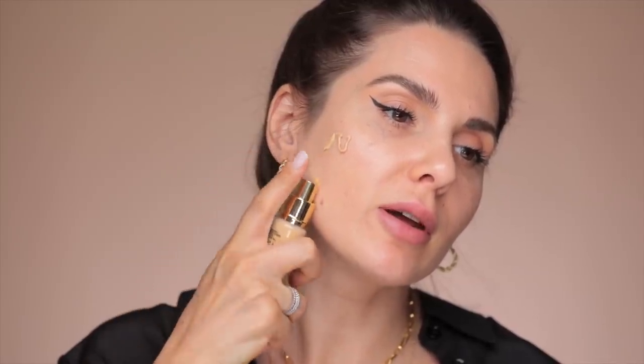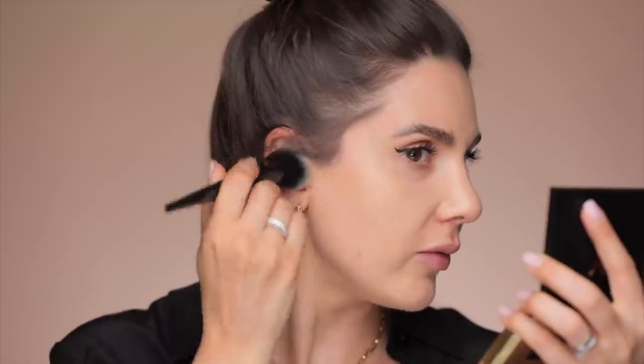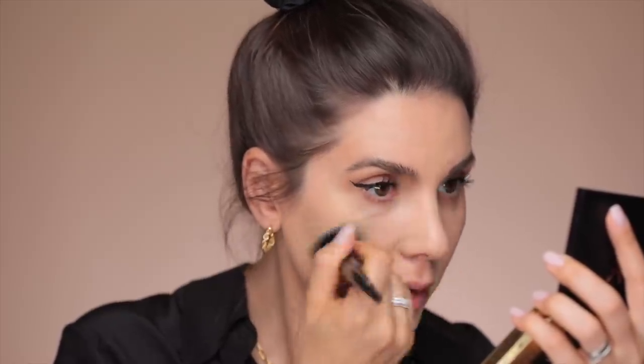Now let's get into the application. I'm applying it directly onto the skin and then taking a brush to buff it in. I always make sure to spread the foundation down the neck and very close to the hairline so that it blends seamlessly. I'm also spreading this foundation under my eyes — I just want to see the power of its coverage.